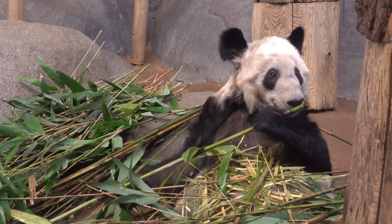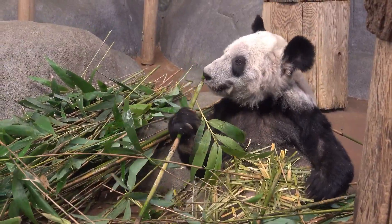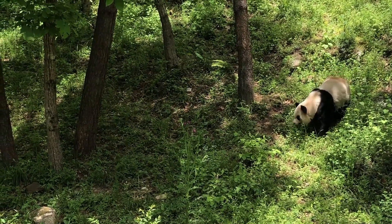Nowadays, the one place suitable for the giant panda in its natural habitat is in a distant mountainous area at an altitude of 1,200 to 3,100 meters above sea level. There are the Tibetan foothills in Sichuan, Gansu, and Shaanxi provinces.